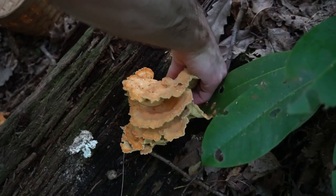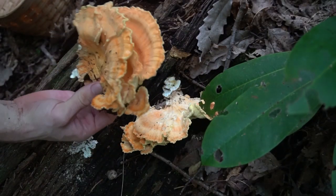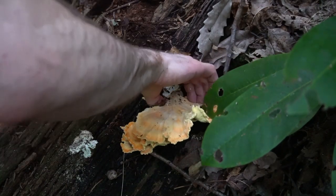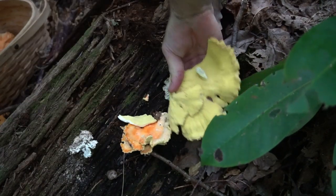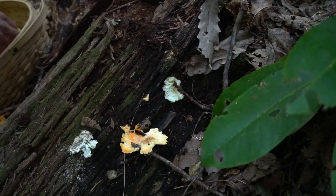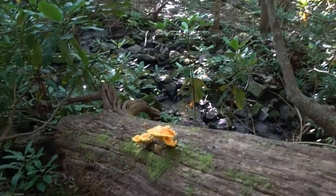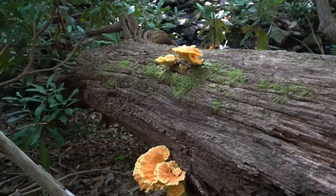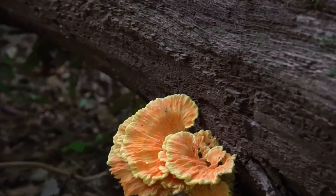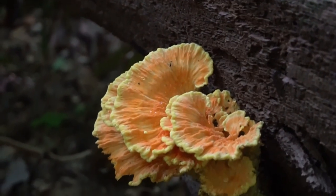Chicken of the woods is a yellow to orange colored shelf mushroom. It often grows in layers with mushrooms stacked one on top of the other. I found fresher specimens on the other side of the log. These mushrooms are best when they are soft, tender, and young.